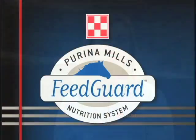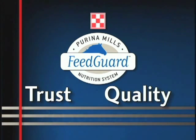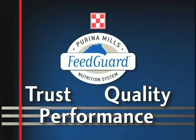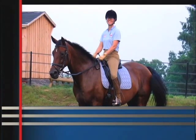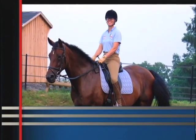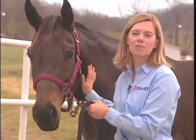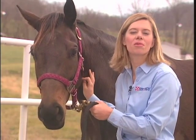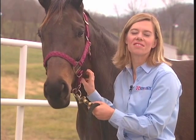It all adds up to help us develop a superior product. The bottom line is the Feed Guard Nutrition System can help deliver the trust, quality, and performance horse professionals demand every day. And finally, we're horse people — we feed Purina Mills products to our own horses. It's our passion as well as our business, and we want to make sure we're putting the best possible feed into our horses just as much as you do.